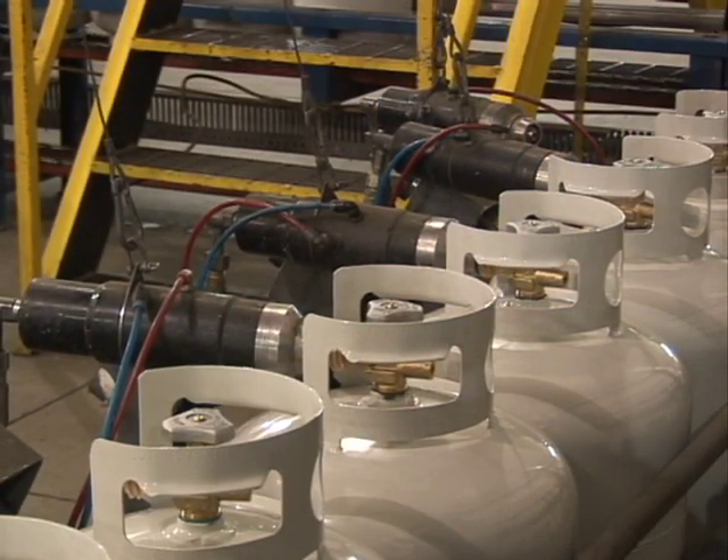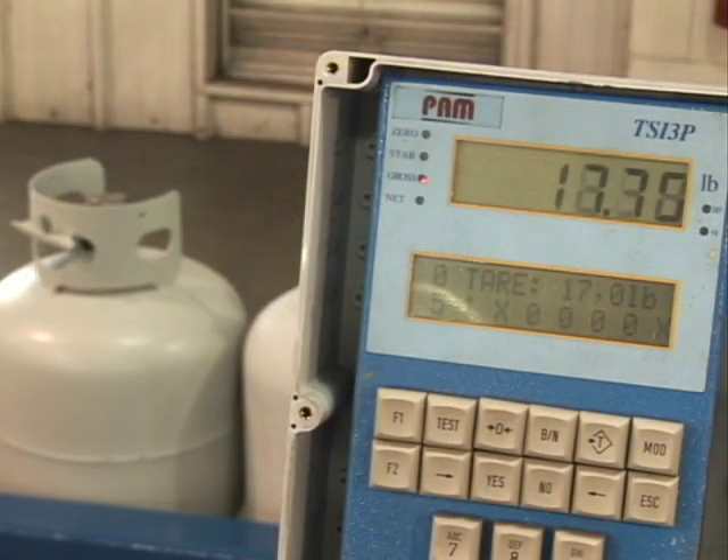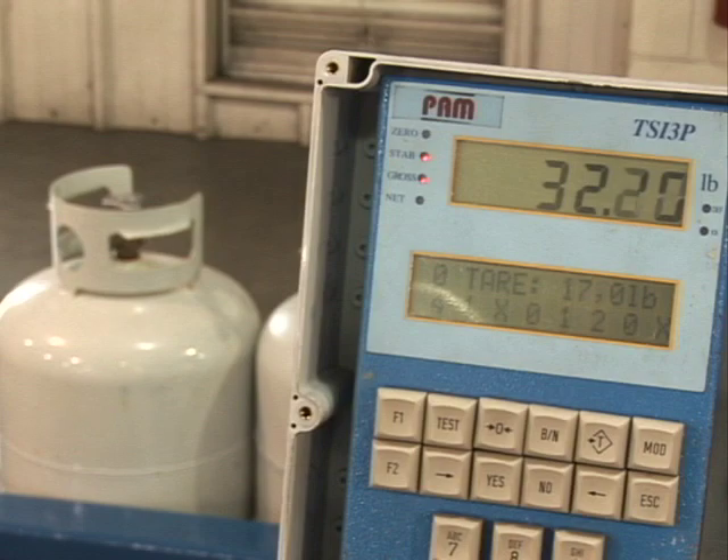Vacuum purging ensures that you get fuel and not just air. Then we're weighed and compared to the tare weight stamped on our sides.